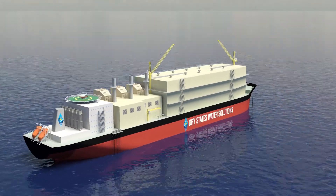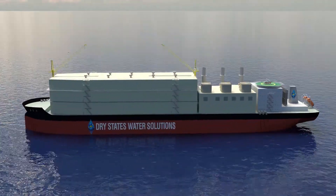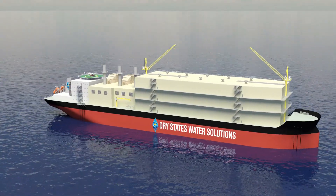The Dry States Water Solutions vessel number one — absolutely the newest, environmentally sound, most innovative, most timely, and economically feasible freshwater production system on our Earth, for our Earth.